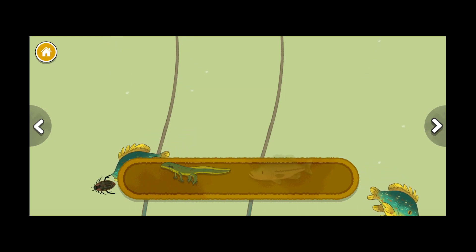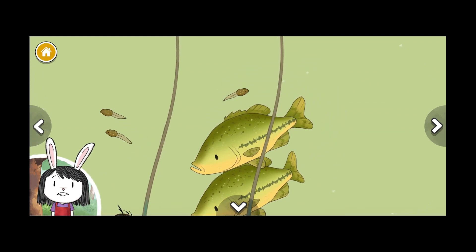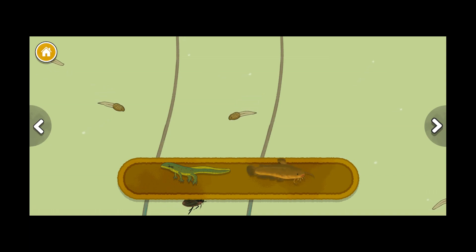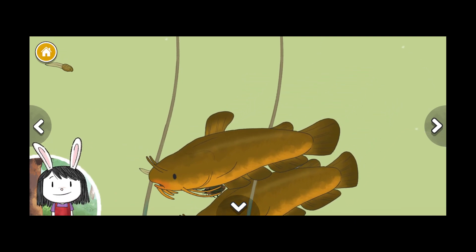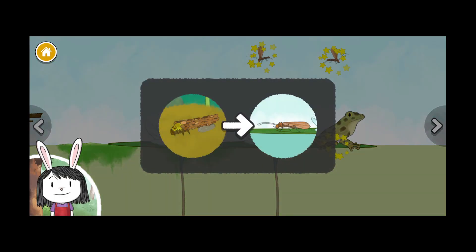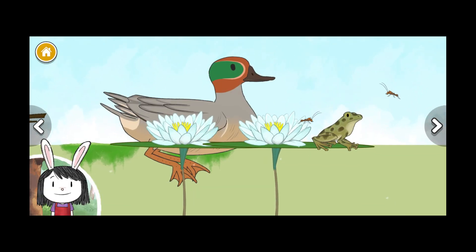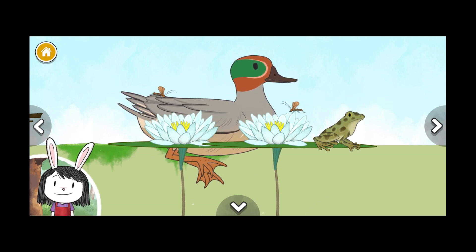Red spotted newt, spotted bass. Look carefully to spot the differences between the pond creatures — what do you notice about the animal sizes? Red spotted newt, yellow bullhead catfish. This fish is called a catfish because it has feelers on its face that look like cat whiskers. This caddisfly is the grown-up of the larvae we added. Teal duck, map turtle. Ducks have special webbed feet that help them paddle through the water — I wonder what other animals have webbed feet.